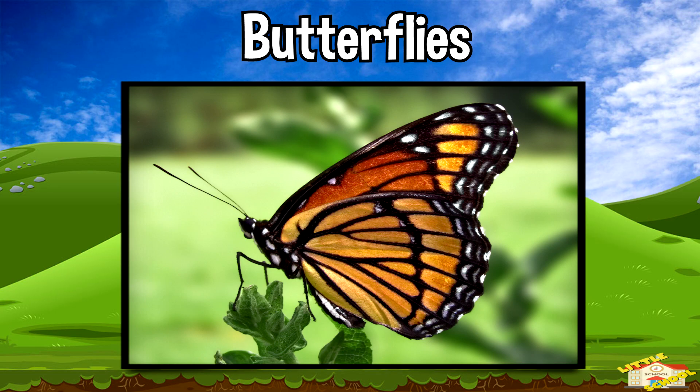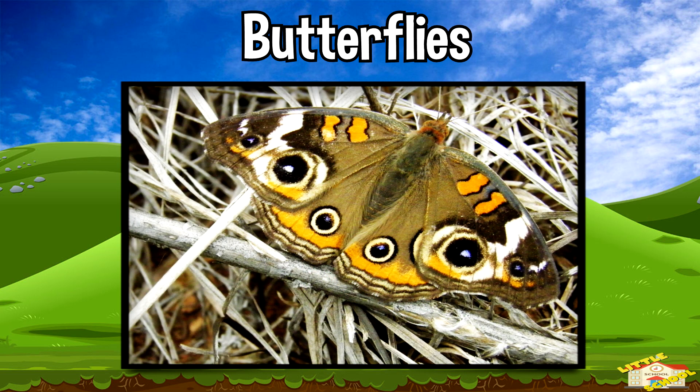Butterflies. Some butterflies have eye-like patterns on their wings to scare away predators.